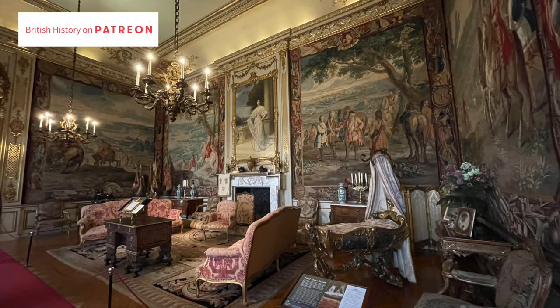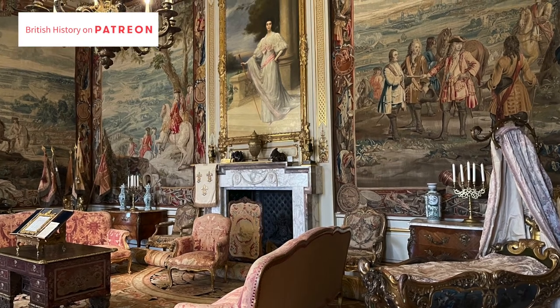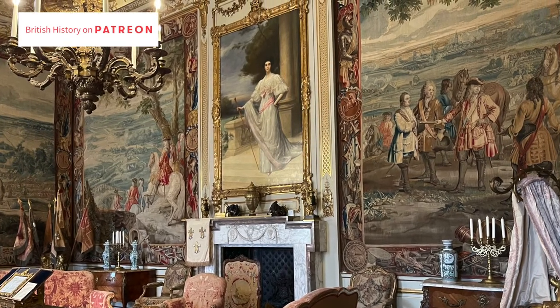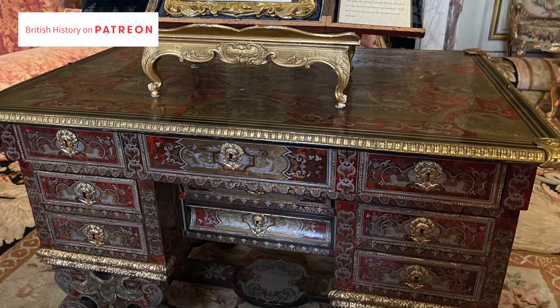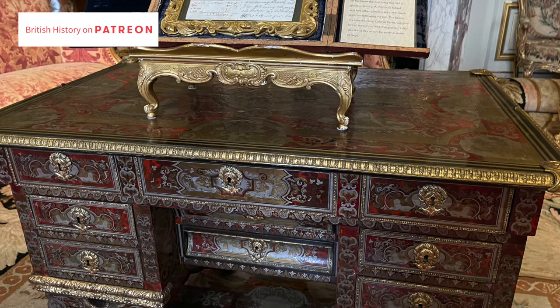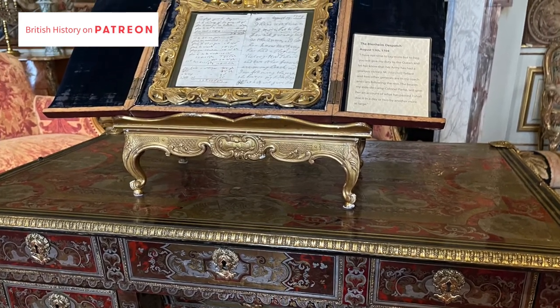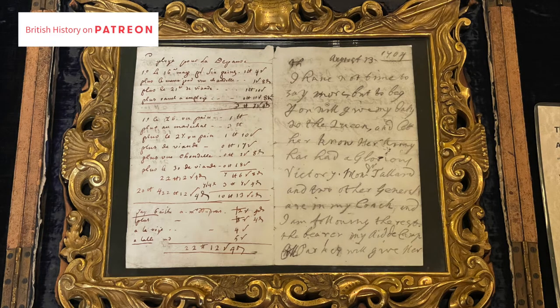Here in the first state room hangs a number of tapestries from the Marlborough tapestries — a series known as the victories series, commissioned by the first Duke. Also in this room there is a copy of the dispatch that he sent to his wife Sarah to tell her of the victory. It sits on top of a red-stained, amazing tortoiseshell writing desk, and it's written on the back of a tavern bill — the only piece of paper he had to hand.